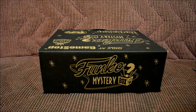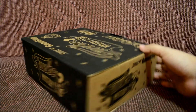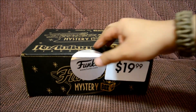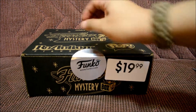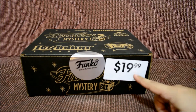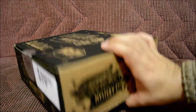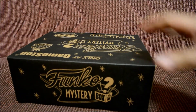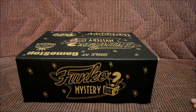Some of these boxes have special pops inside and some don't, so I want to see if I get lucky. This is the box — it comes with this little sticker thing, though it looks like it's already unsticky. Someone's probably been trying to look inside. It costs 20 bucks.